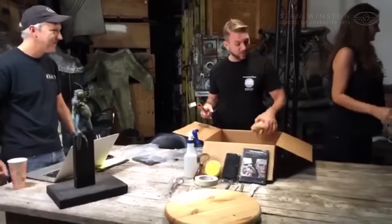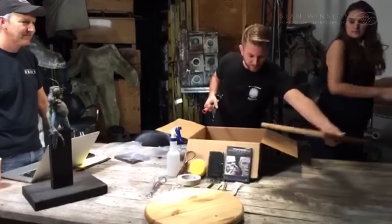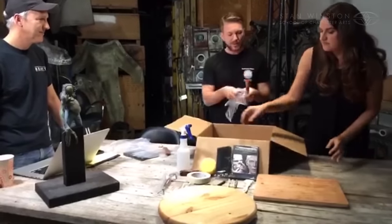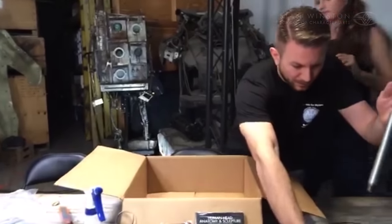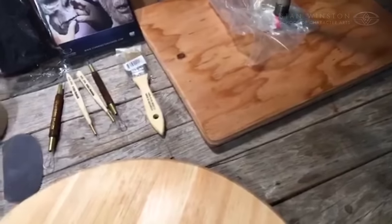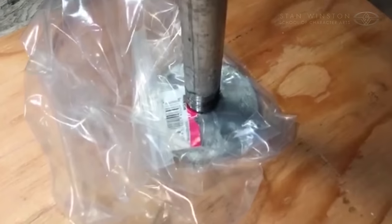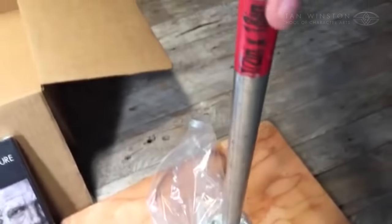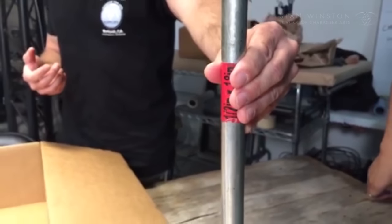We have yet another board for the purpose of the armature, along with the flange and the pipe — this is how Jordu does his armature. He also recommends some common household items we elected not to include, like newspaper — that's something readily available in any common household. So that's Jordu's kit right there. That's actually one of his kits — we have another one of his kits coming up in the near future, and it is already on the site.